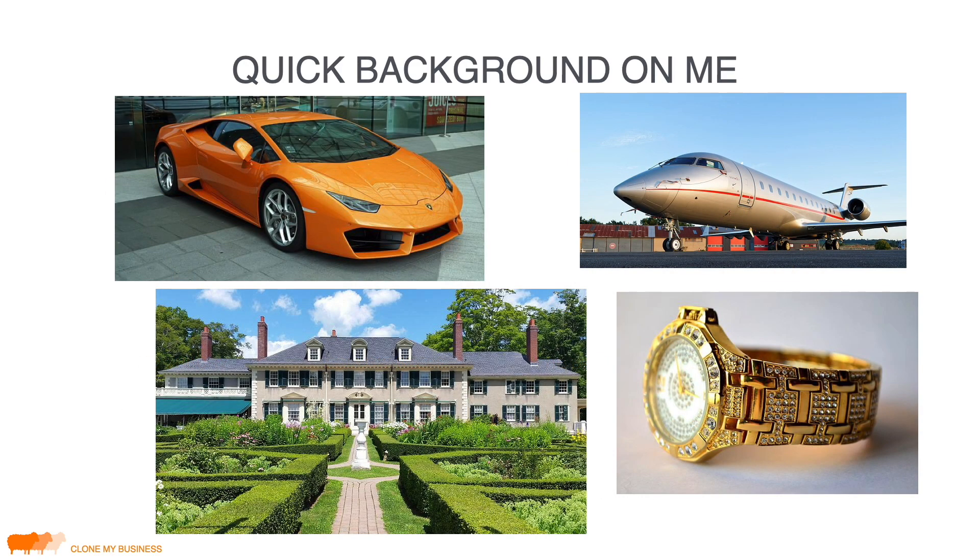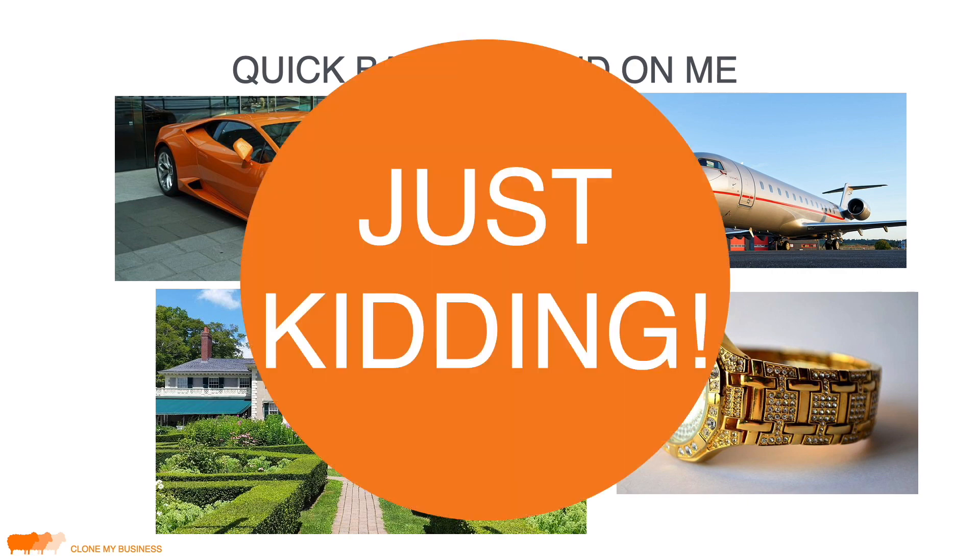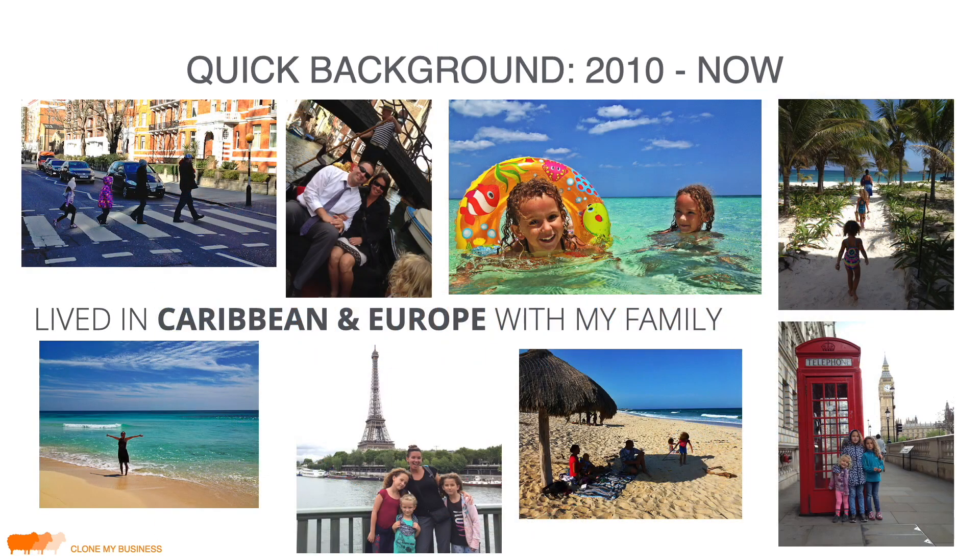Just to give you some quick background on me — I have a wife and three kids, and I started my business in 2010. Long story short, I got laid off on a Monday morning, came home with a box full of stuff from my office. My wife was playing with our two kids in the front room, and she looked at me like, 'what?'